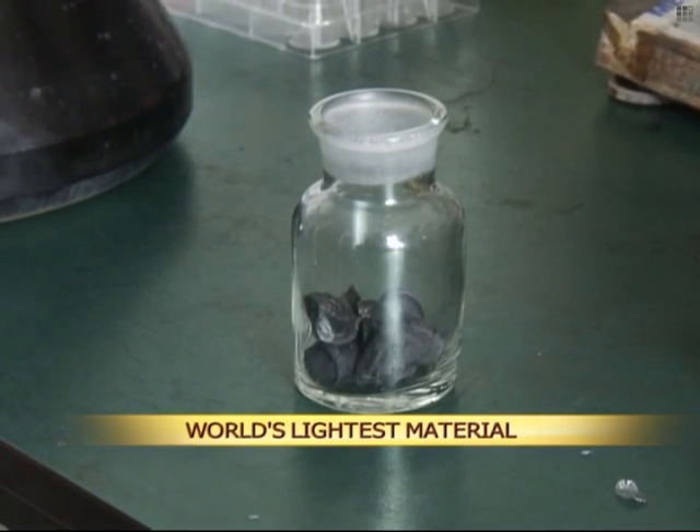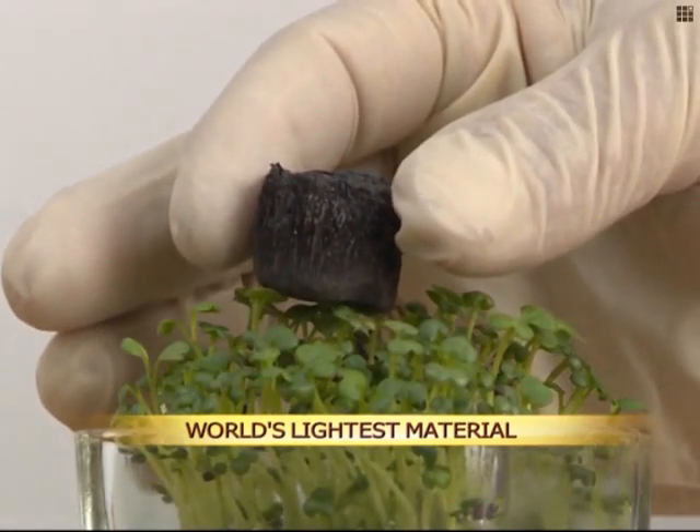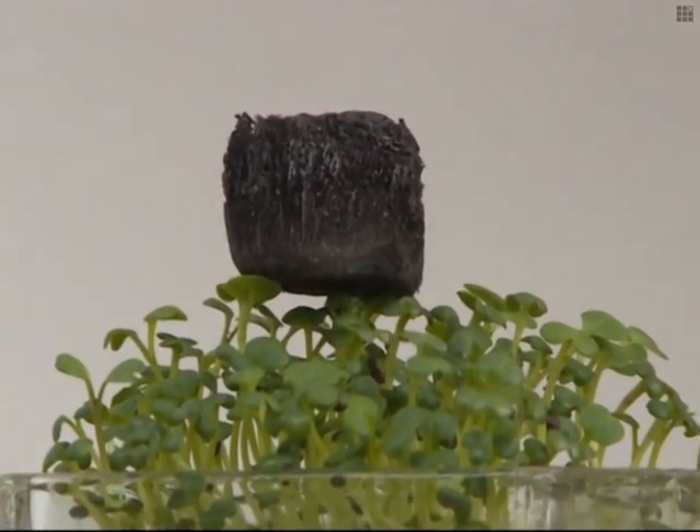The sponge-like material is called solid carbon aerogel. It debuted on the world stage in 2011, made of nickel, recording a density as low as 0.9 milligrams per cubic centimeter.